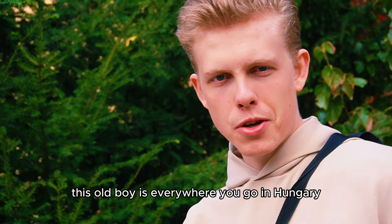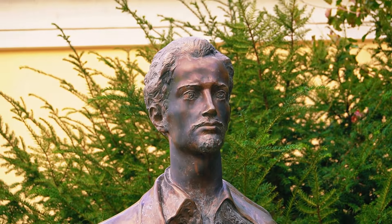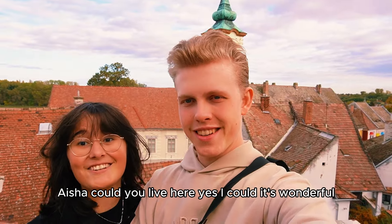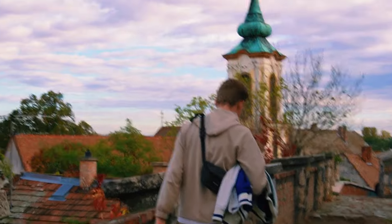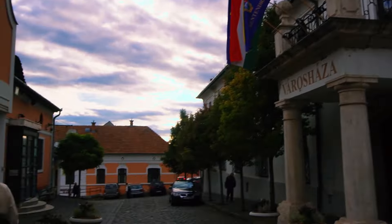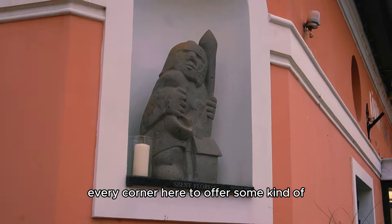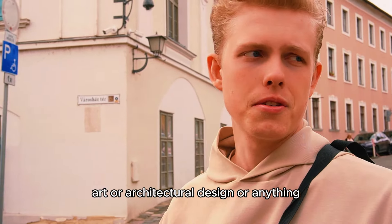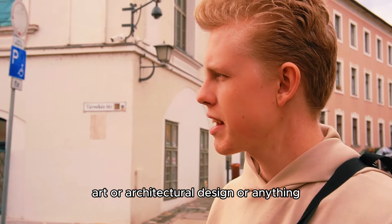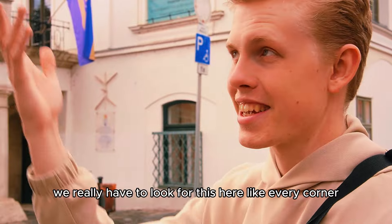This old boy is everywhere you go in Hungary. It's beautiful poetry. Isha, could you live here? Yes, I could. It's wonderful. Every corner here offers some kind of art or architectural design. It's a bit different compared to Denmark, where you really have to look for this — but here, every corner.